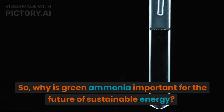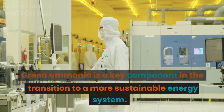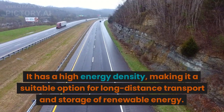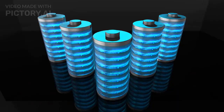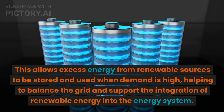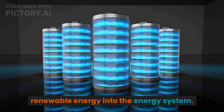So, why is green ammonia important for the future of sustainable energy? Green ammonia is a key component in the transition to a more sustainable energy system. It has a high energy density, making it a suitable option for long-distance transport and storage of renewable energy. This allows excess energy from renewable sources to be stored and used when demand is high, helping to balance the grid and support the integration of renewable energy into the energy system.